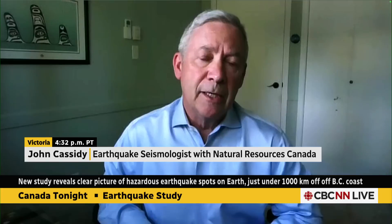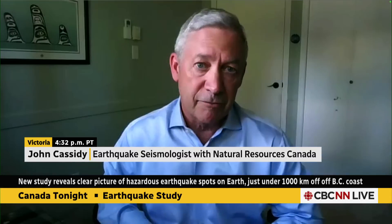This is the Cascadia subduction zone — a fault that has experienced magnitude nine earthquakes in the past. They're rare events, occurring typically hundreds of years apart. The last one occurred here in the year 1700, so it's been 324 years since we've seen one of these earthquakes.